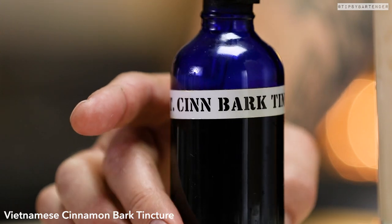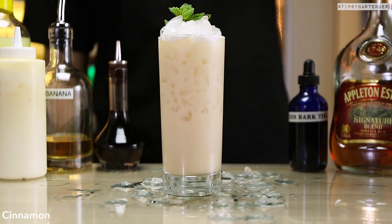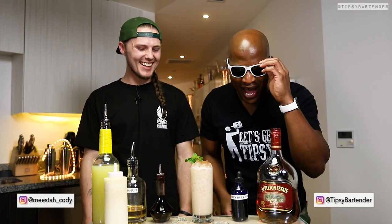Then he comes behind with a Vietnamese cinnamon bark tincture. Tincture is kind of just a light touch of something — at least that's the dictionary definition. Stick in a mint sprig, sprinkle on some cinnamon, and we're good to go. And there you have it, the Montego Bay.